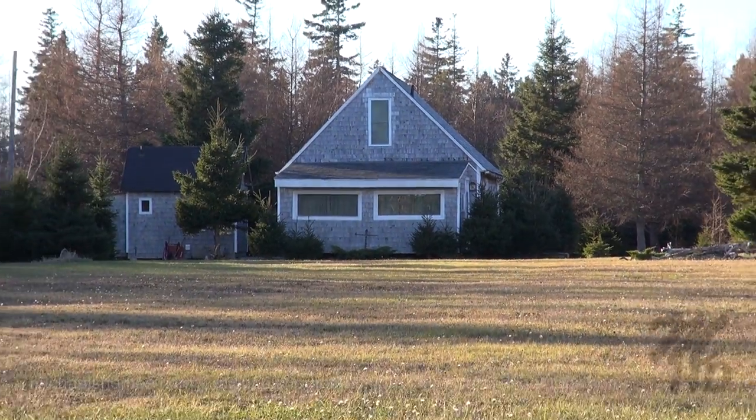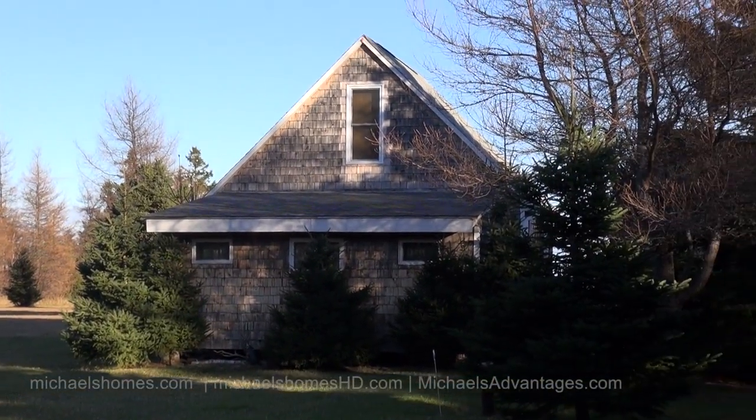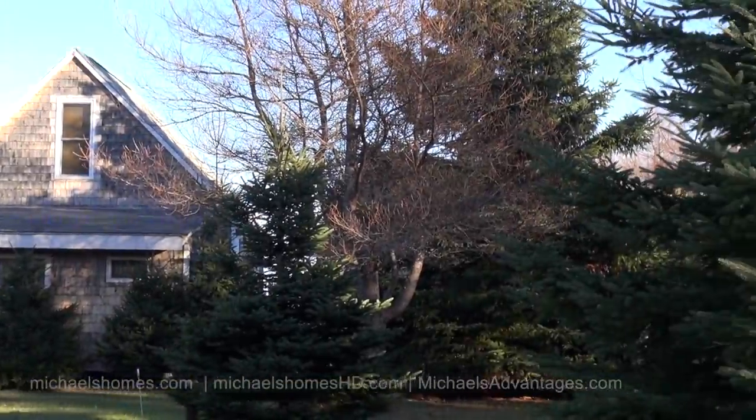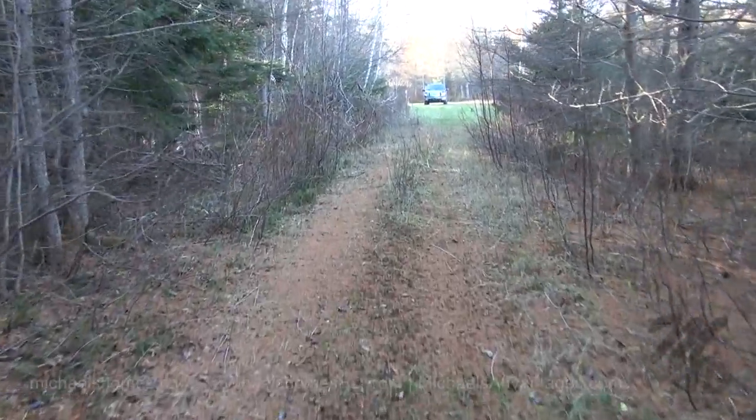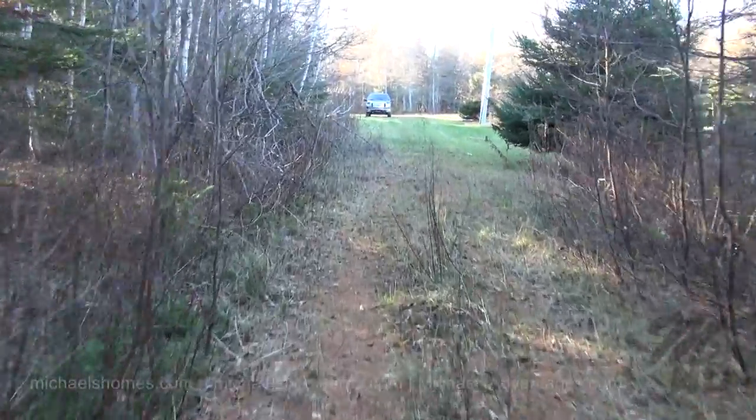This is one of the neighboring cottages — one of the original cottages in the whole subdivision. This is a little pathway that's beside where I parked, or in front of it, that leads to the adjacent lot. I think they're building another cottage there.